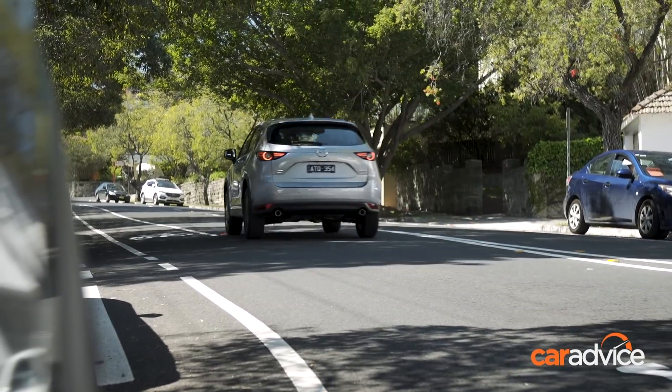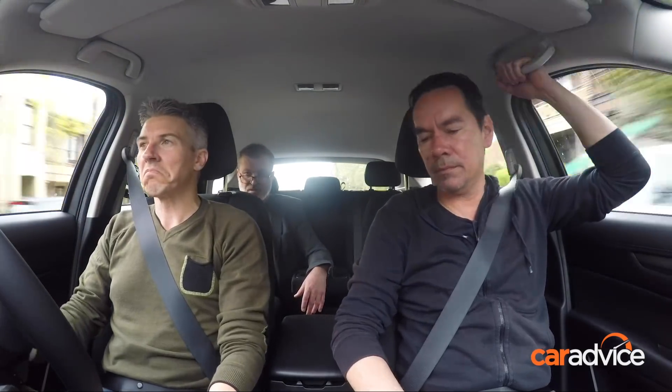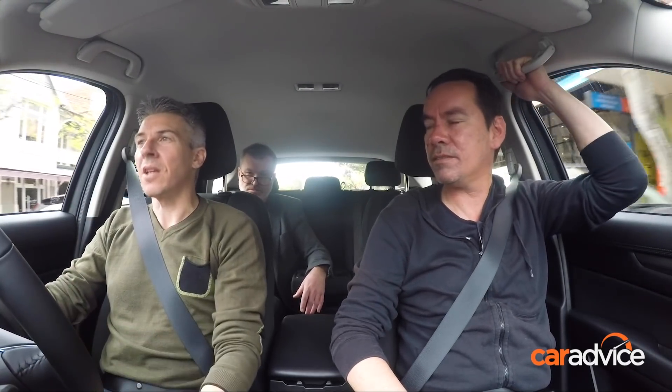Going up that hill, I only had to apply a little bit of throttle and it was able to maintain momentum quite easily — where in the Sportage it was a bit of a struggle. The engine is a little loud. Mazda makes some loud engines these days. SkyActiv — loud-active.